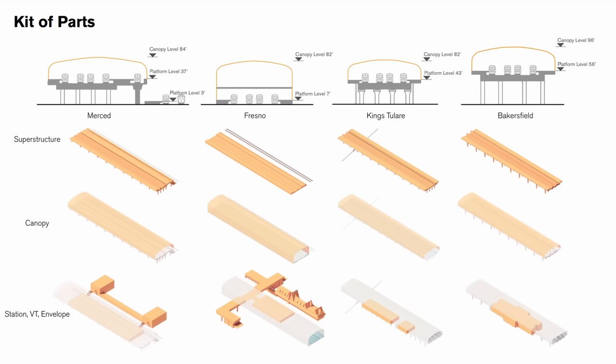It's pretty common practice on large projects these days, when building multiple structures, to come up with a kit of parts in order to ensure that each structure adheres to a design philosophy but each can be adapted to its particular situation. And that's the case with these four stations — each one is a little different but they all have the same basic elements.